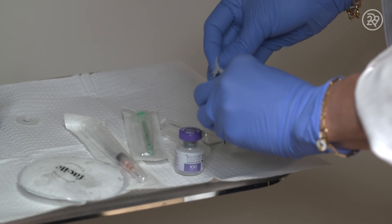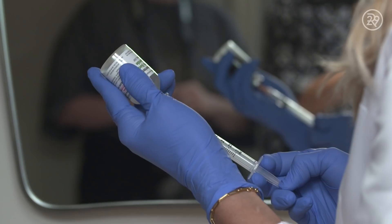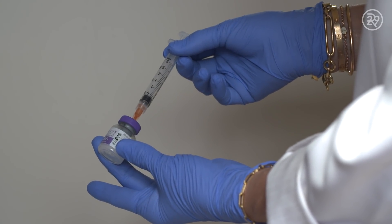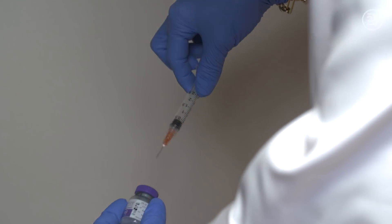First, I'm going to reconstitute the bottle of Botox. We take bacteriostatic normal saline and inject two and a half cc's into the Botox bottle. This makes the Botox into a liquid that can be injected into the patient's skin.